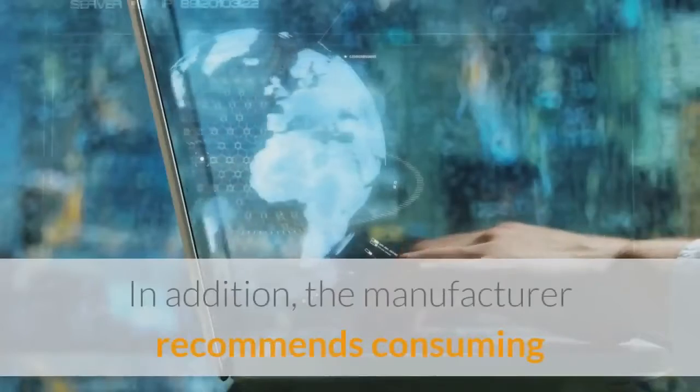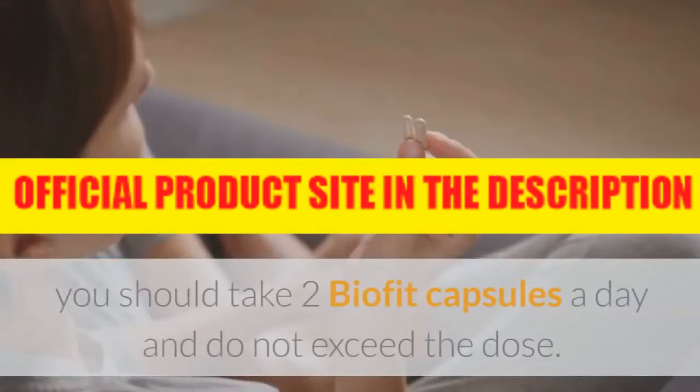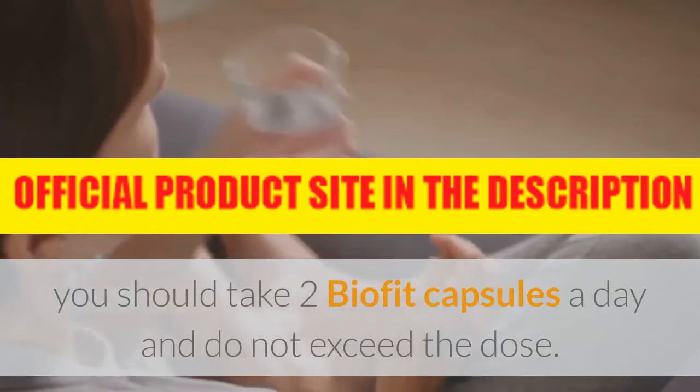In addition, the manufacturer recommends consuming according to the dose indicated on the official website. According to the official website, you should take two BioFit capsules a day and do not exceed the dose.